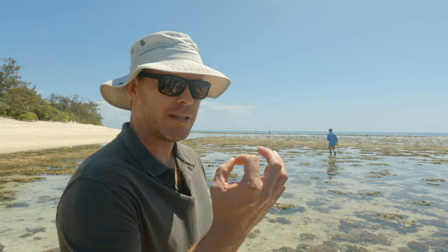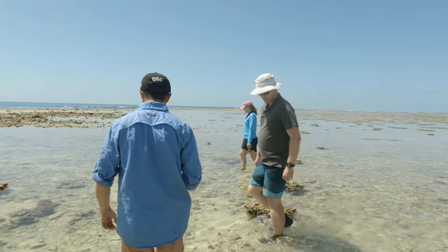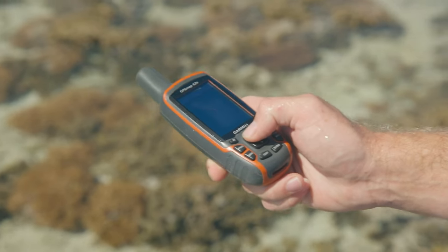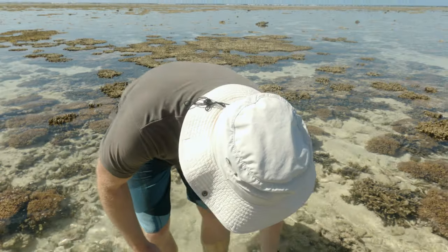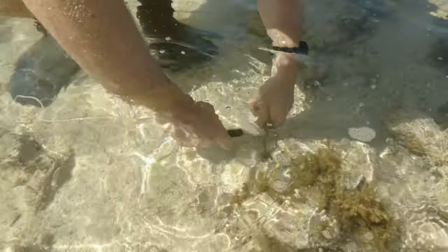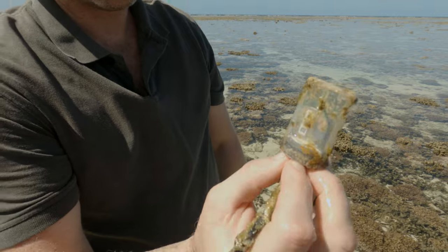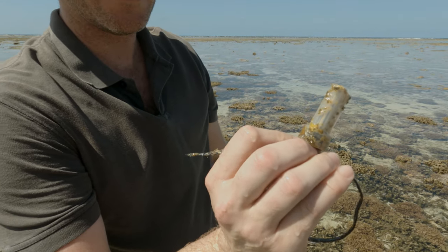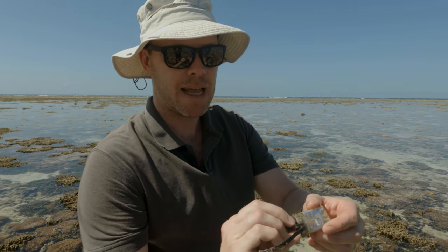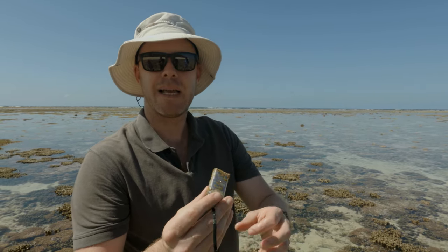They're very small devices — a bit bigger than a 50 cent piece. That little device has been tracking the temperature of the reef for 12 months, just on a tiny button. We'll take that back to the lab and download the data, and it'll give us some lovely long-term data about what's been happening here on the reef.